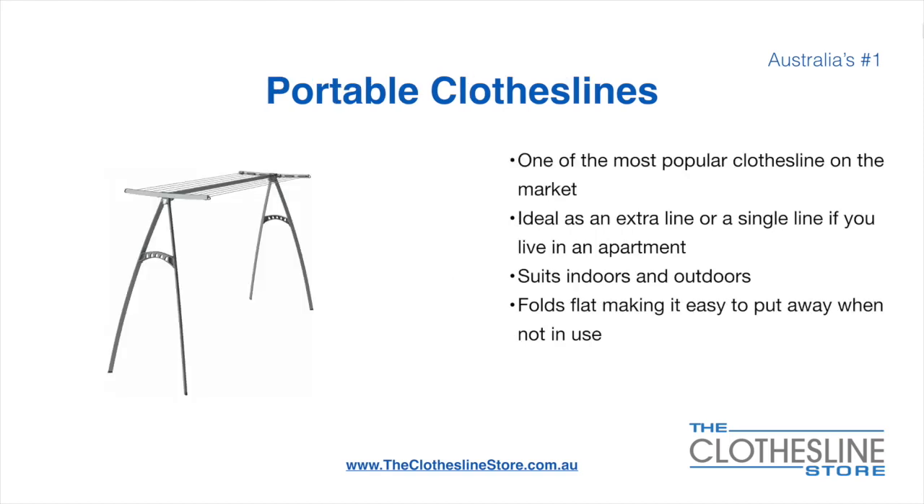Portable clotheslines are one of the most popular clotheslines on the market today. They are ideal as an extra line or as a single line in your apartment. They suit indoor and outdoor use and fold flat, making it easy to put away when not being used. On the left here we have the Hills Portable 170 clothesline.